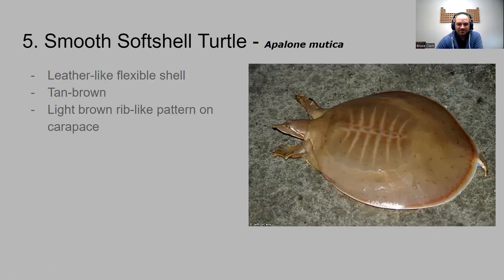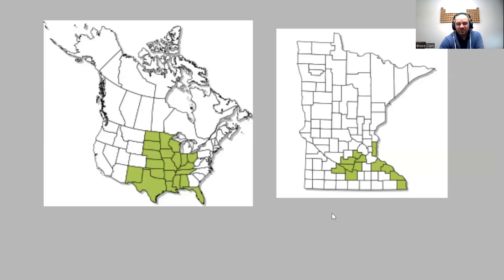Next up is the smooth softshell turtle — this thing looks like a pancake. Its shell is very different; it's not a hard bony shell but rather a leather-like shell that's fairly flexible. It is tan to brown in color. Probably the most noticeable thing, other than it looking like a pancake, is you can see the rib markings in it. You'd find it in the Mississippi River basin and centrally in the state.